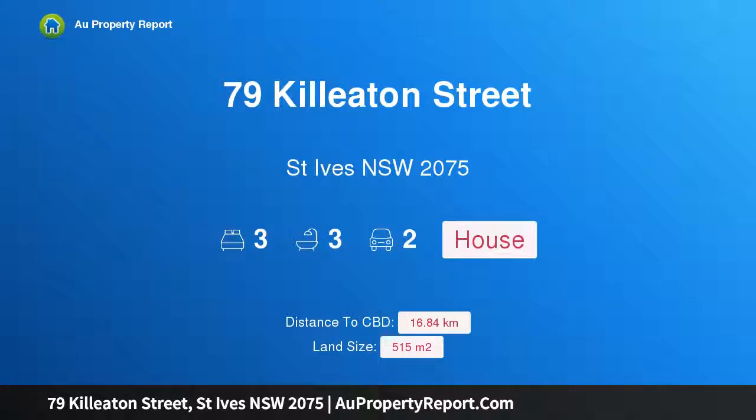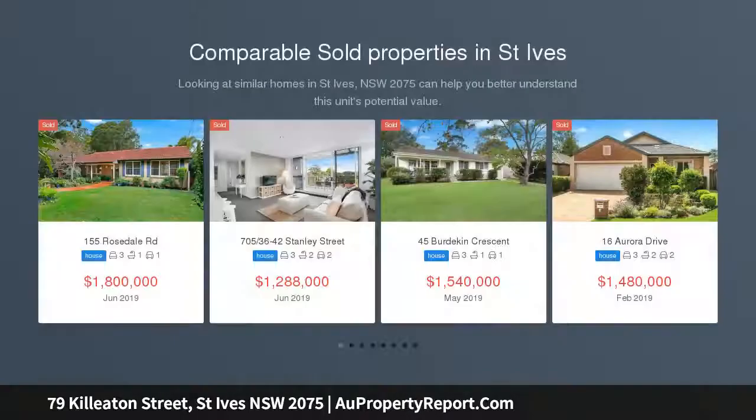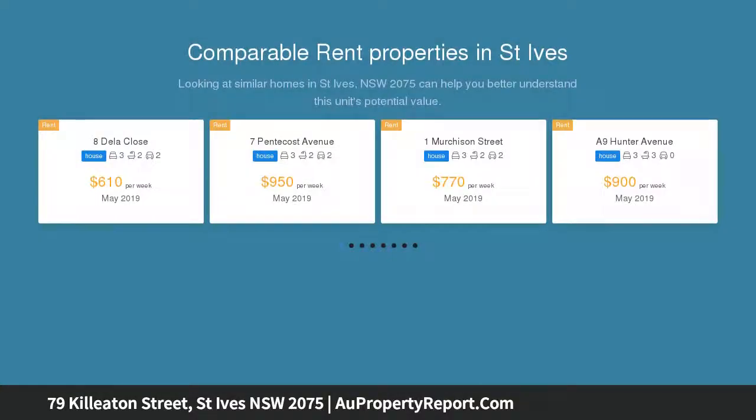Hi, I am glad to introduce property 79 Kiloton Street, St. Ives, New South Wales 2075. Near new double story house in the heart of St. Ives, low maintenance, set in a central position. This near new young contemporary double story home offers ideal living in peaceful surrounds.